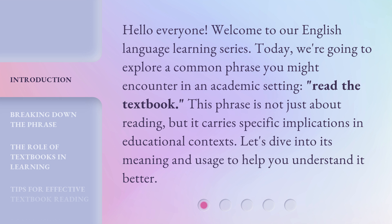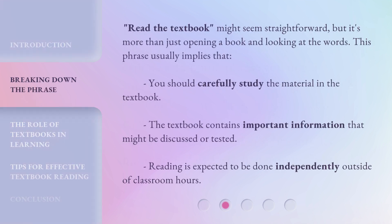This phrase is not just about reading, but it carries specific implications in educational contexts. 'Read the textbook' might seem straightforward, but it's more than just opening a book and looking at the words. This phrase usually implies that you should carefully study the material in the textbook. The textbook contains important information that might be discussed or tested, and reading is expected to be done independently outside of classroom hours.